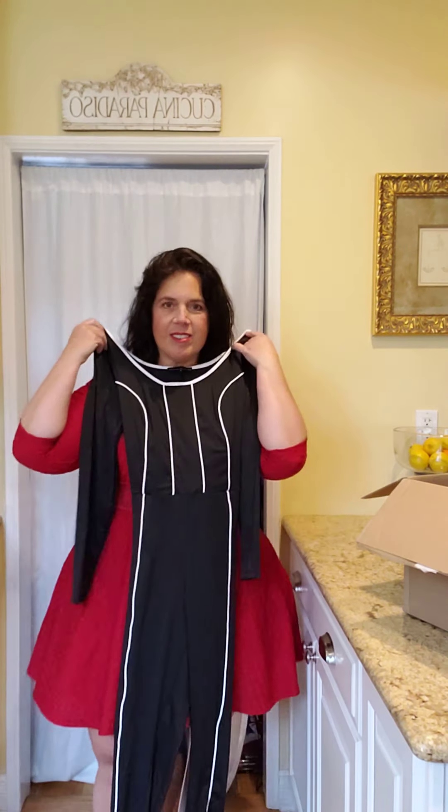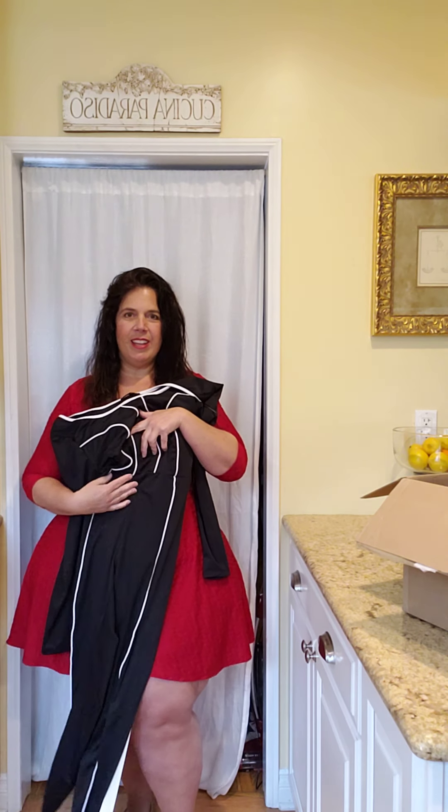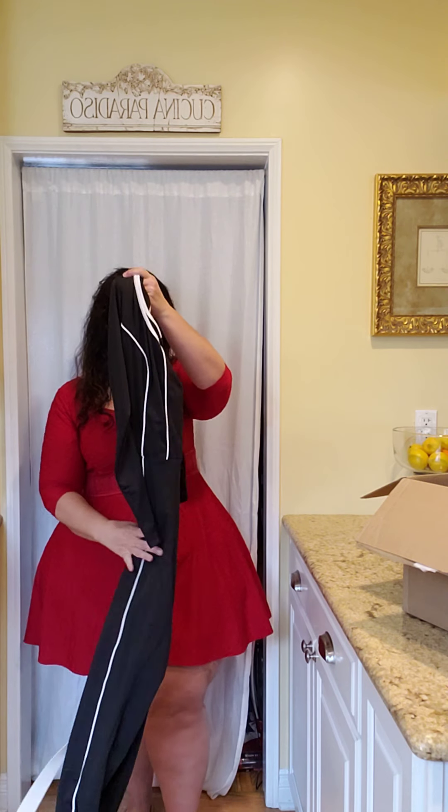So here we've got a jumpsuit. Yeah, that — we're going to love that one.